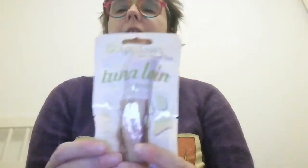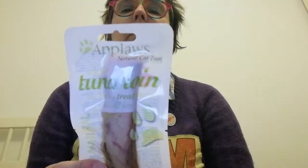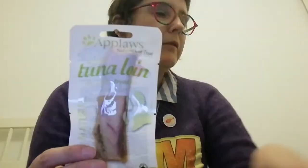And the last cat item this month is an Applaws tuna loin. I've had these before. You can smell the tuna from here! He can have that later. He's very excited because of the catnip.